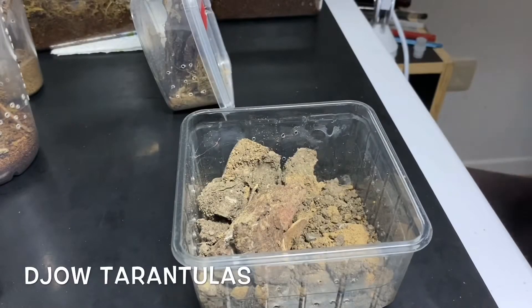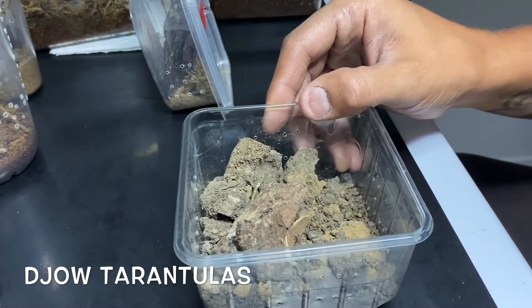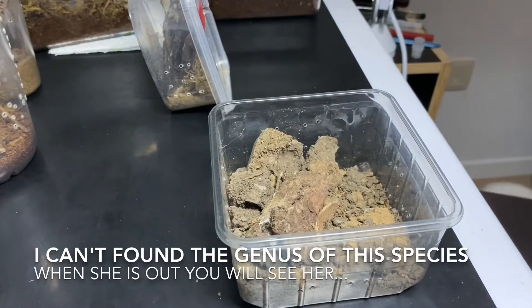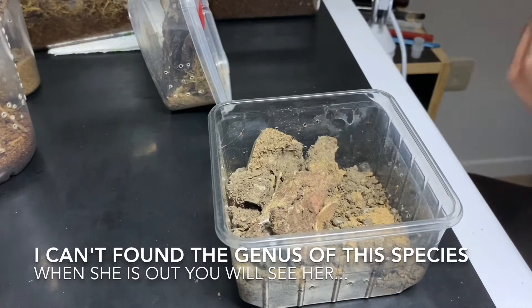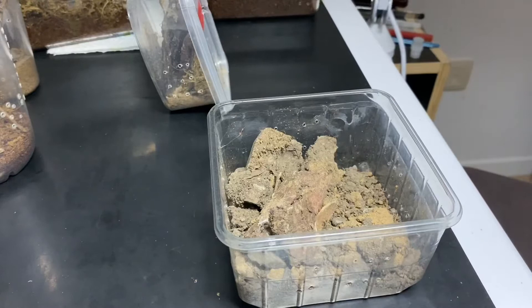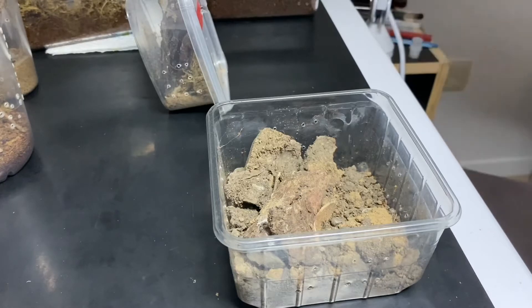Hey, what's up guys, my name is Joe, welcome back to Joe's Tarantulas and Spiders. Today I want to give you a little update about a spider — I'm not quite sure of the genus or species name. It's a spider that crawled into my house and I took the opportunity to put it in an enclosure, feed it, and take care of it for a while.